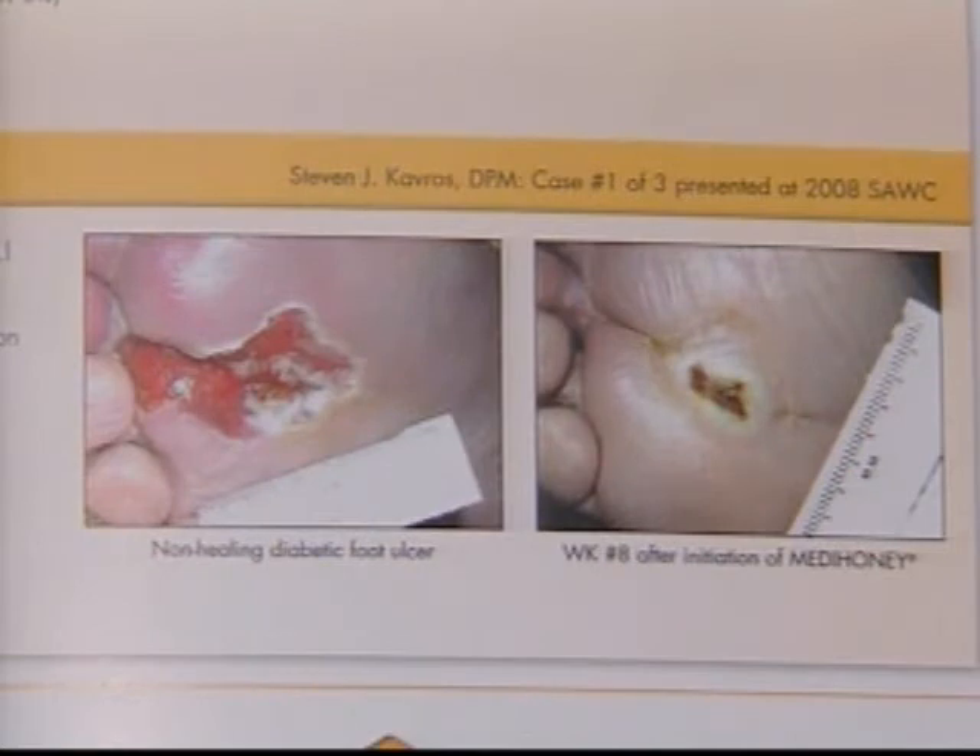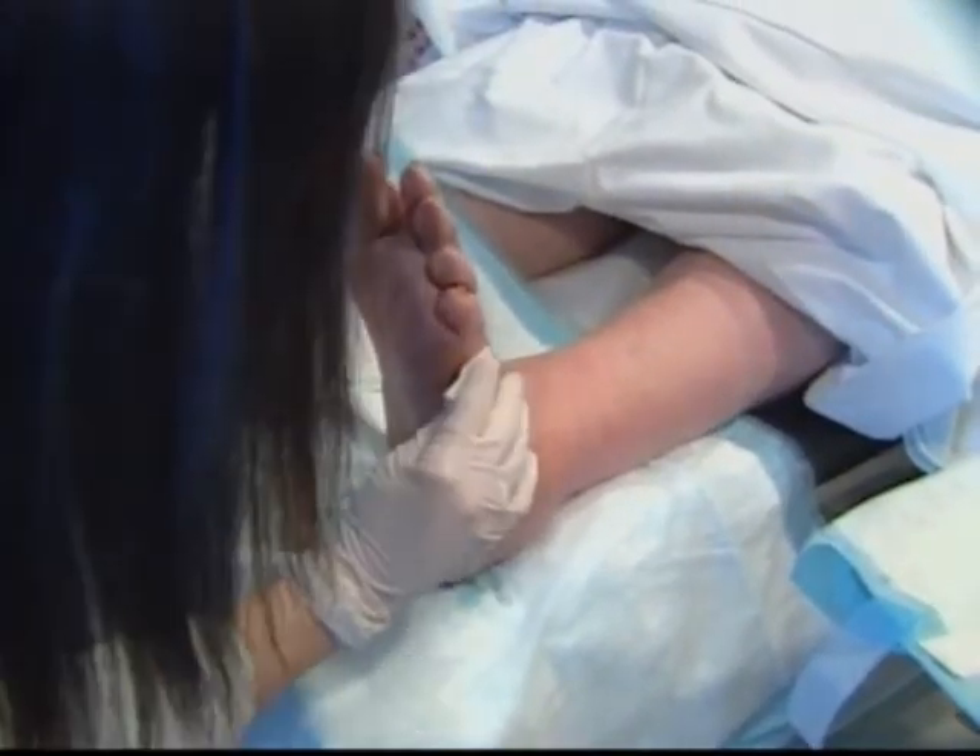This diabetic foot ulcer is well on its way to closing after eight weeks of treatment with medical honey. It does have antibacterial properties which decrease the bacteria. And another advantage of medi-honey is that bacteria use the glucose from the honey, and because the glucose is used up, it reduces the odor from the wound.